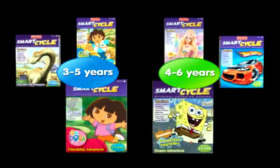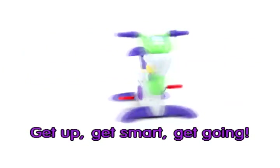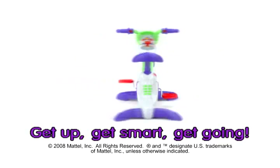Expand the learning with additional software. Get up, get smart, get going. Pedal to learn with the Smart Cycle from Fisher-Price.